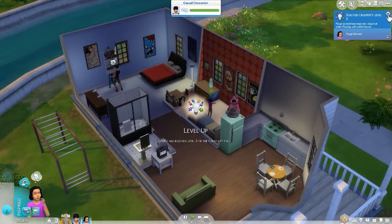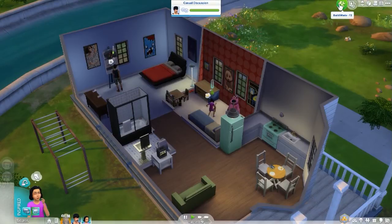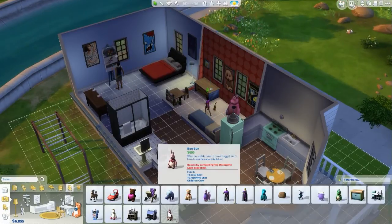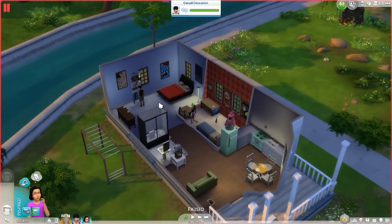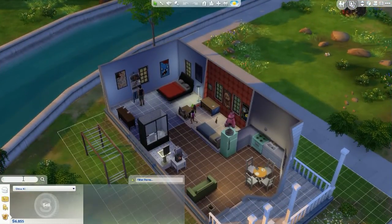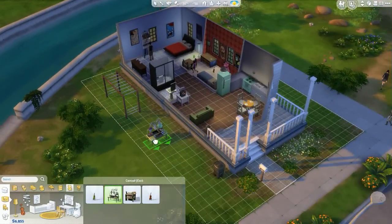Paige is now creativity level five — that's crazy. I'm going to put her motor skill up a bit more. Looking for more kids' toys for different skills, the only thing I could find for logic is the lab experiment set. The problem is it can cause house fires, but if I put it outside it might avoid that.